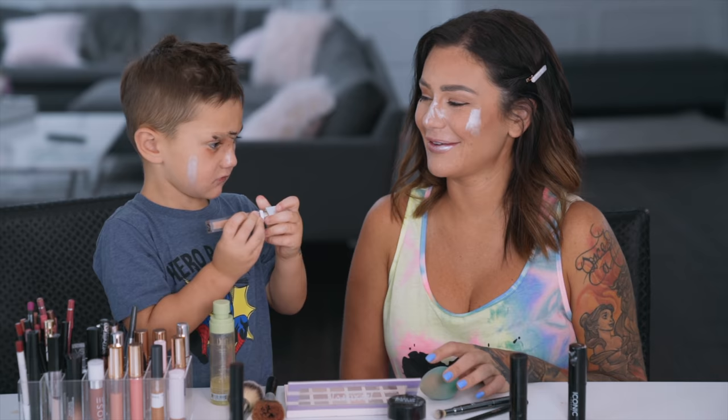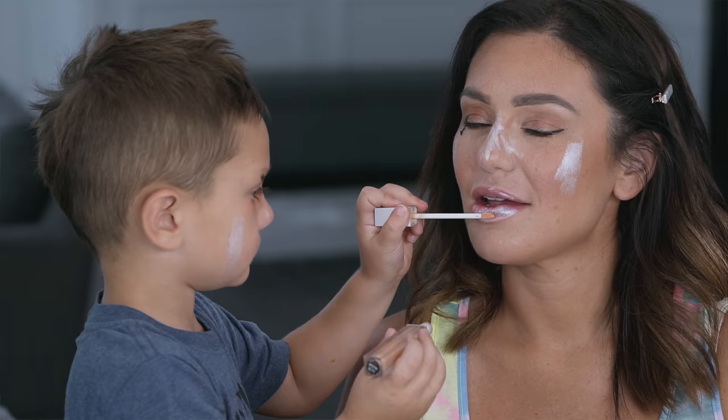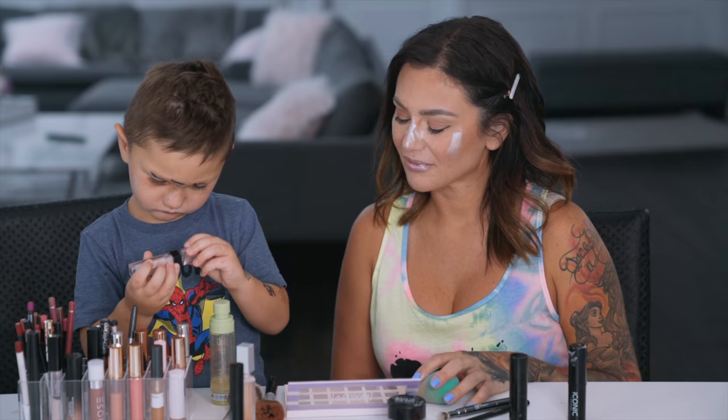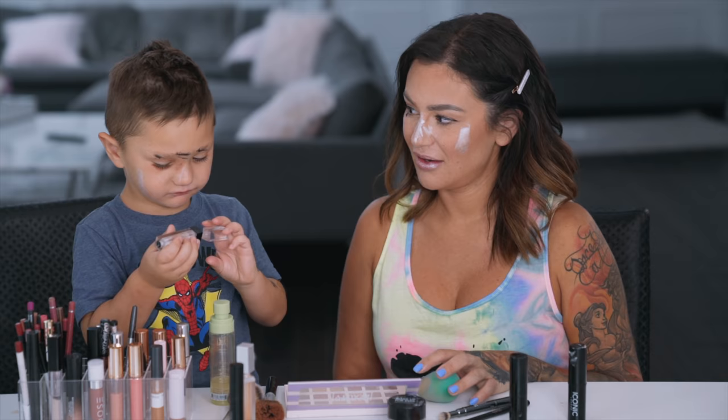With my Mommy. I think because I do my makeup in front of you all the time, and Sissy does her makeup all the time, Grayson wants to feel pretty too. How's my eyes? Are they good? Yeah. Am I pretty?